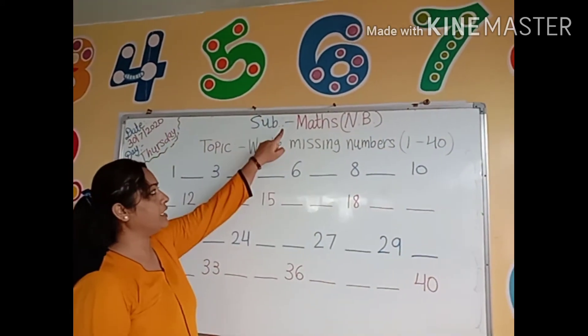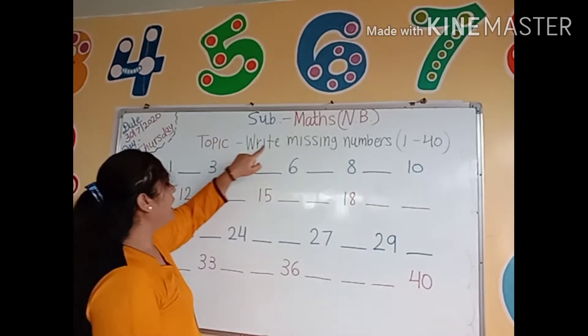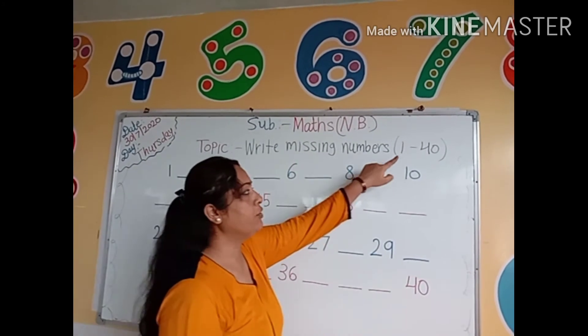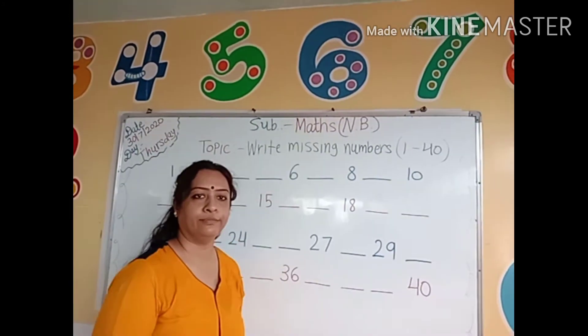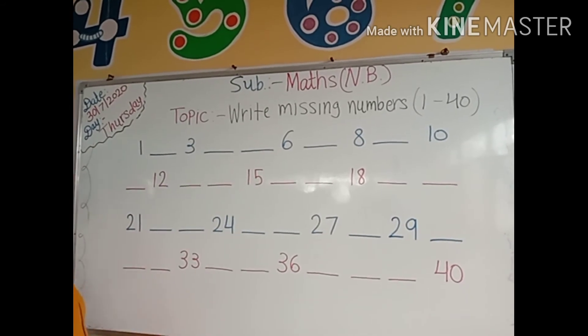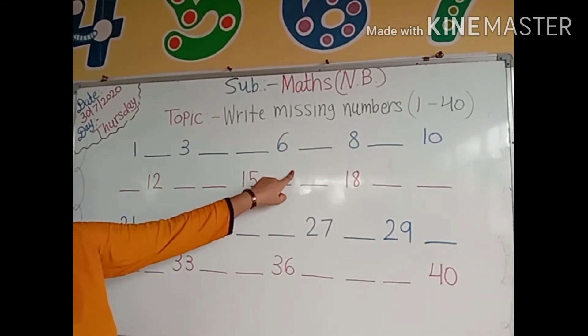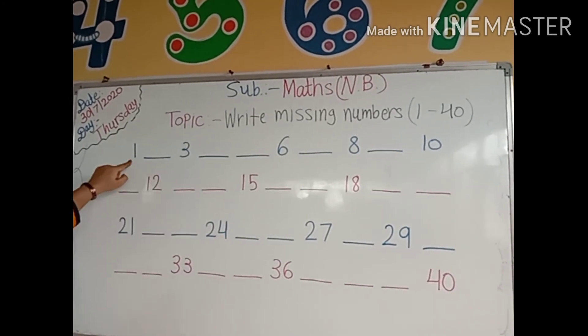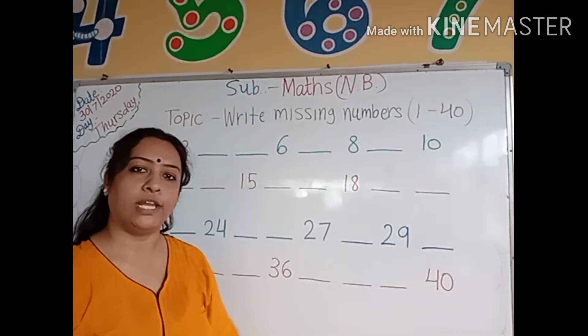Our today's subject is in the math notebook. And our today's topic is: write missing numbers 1 to 40. Now kids look here. We have to write the missing numbers from number 1 to 40. So let's start it.